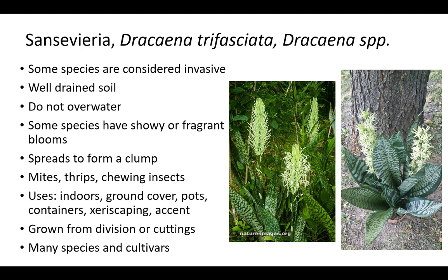Some species of Sansevieria are considered invasive and some species have showy or fragrant blooms. Plants prefer well-drained soil and should not be overwatered. Overwatering will cause root rot. It will spread to form a clump and mites, thrips, and chewing insects are rarely serious. Sansevieria is grown from division or cuttings for indoors, as a ground cover, in pots and containers, and as a xeriscape planter accent.